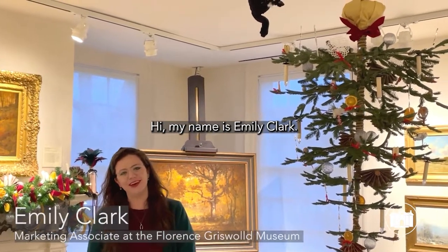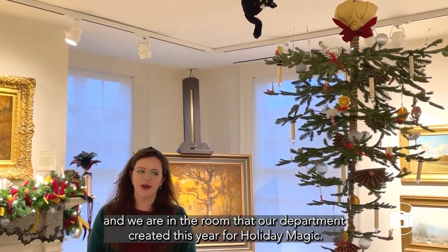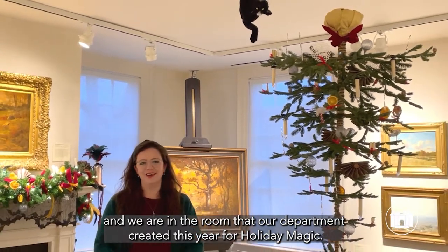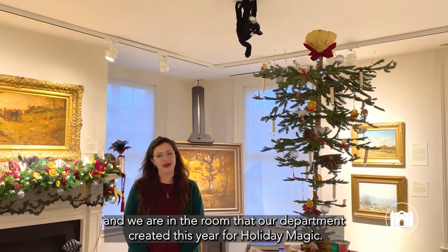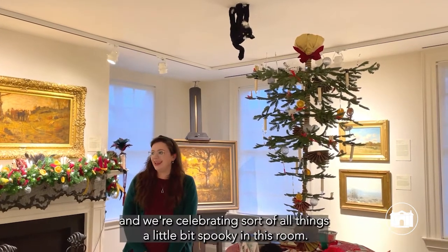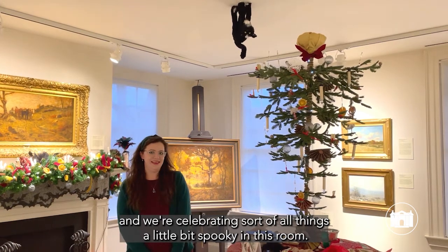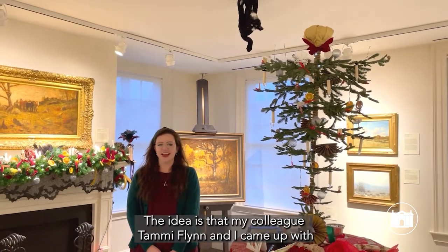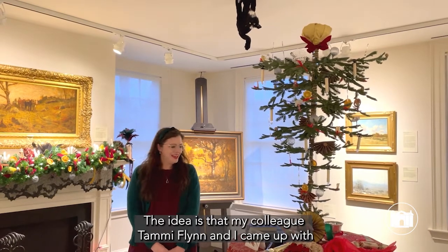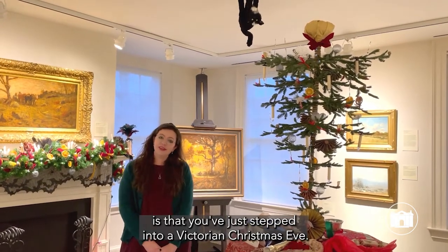Hi, my name is Emily Clark. I'm the Marketing Associate here at the Florence Grizzle Museum, and we are in the room that our department created this year for holiday magic. It is called a Spirited Victorian Holiday, and we're celebrating sort of all things a little bit spooky in this room. The idea that my colleague Tammy Flynn and I came up with is that you've just stepped into a Victorian Christmas Eve.